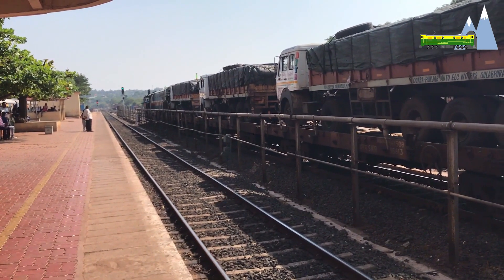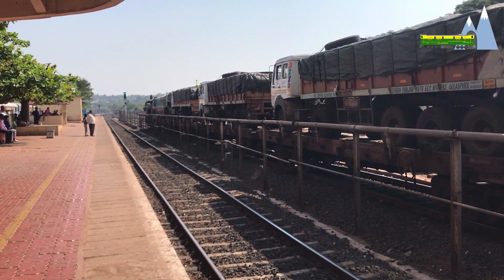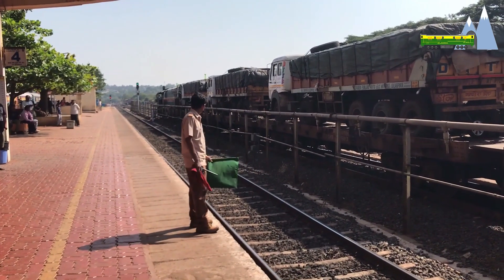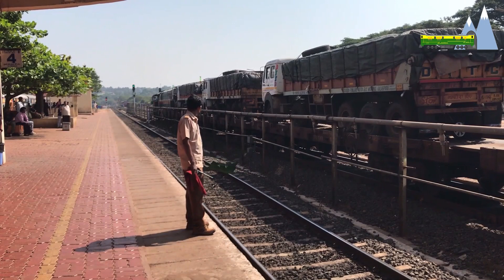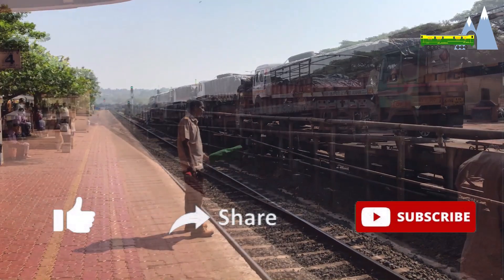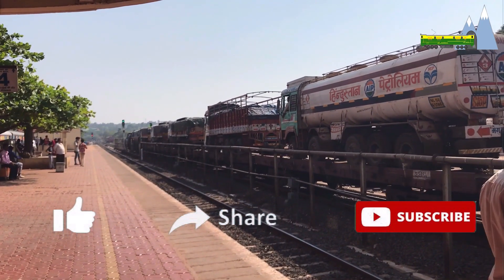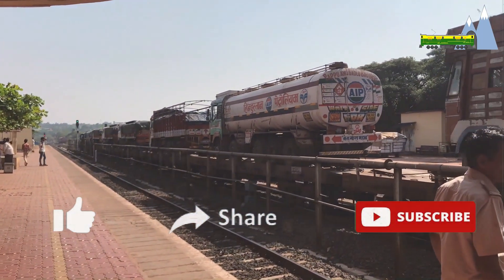The WDG-4 and the Class 66 have the same prime mover and have similar capabilities. Therefore, I have not given my opinion on which of the two is better. I welcome your views and comments on this. If you like this video, please subscribe and press the bell icon.